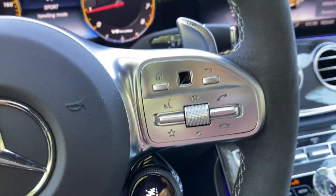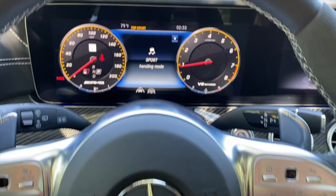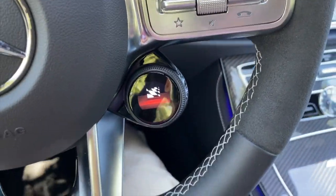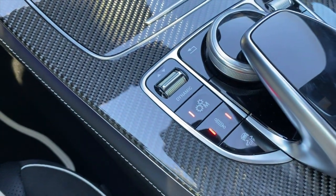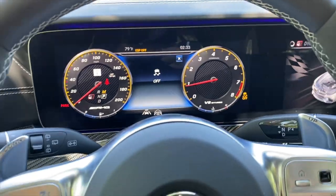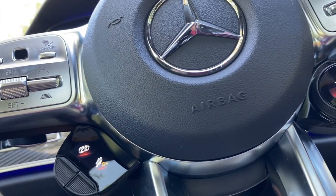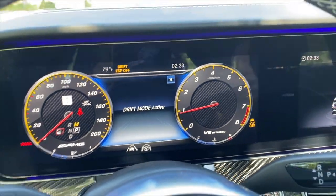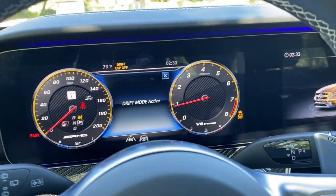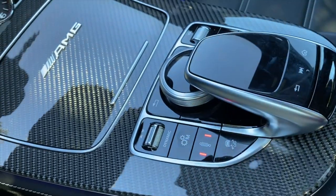In Race mode, you can enable launch control: put your foot on the brake while tapping the accelerator, then let go of the brake. And there's a hidden drift mode: while in Race, put the transmission in manual, hold the ESP button until it turns off, then hold both paddles simultaneously — a menu appears asking to confirm drift mode, so you paddle up and drift mode is active. Drift mode effectively makes this an rear-wheel drive car.